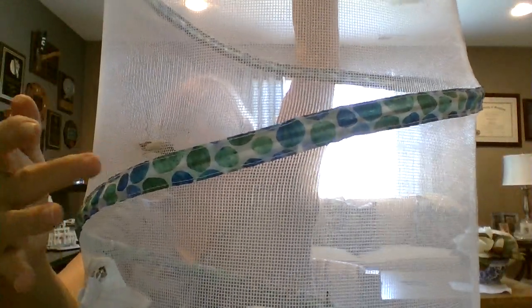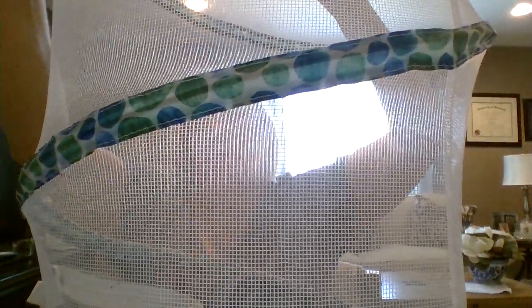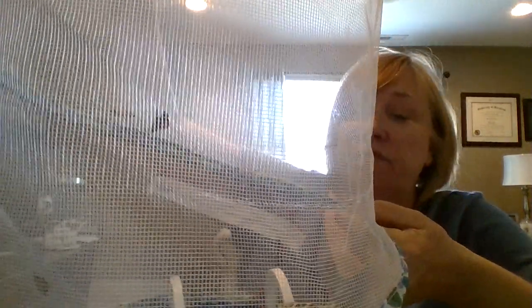They don't really seem to mind if I'm nearby. I don't tap hard because I don't want to frighten them or injure them. I'm happy to say that all 10 of them are uninjured. Last year I had one that came out with a bent wing and it flew not very well, but it did fly. All of them, including the two chrysalids that were on the bottom of the net, developed and came out with pretty colors and are seemingly healthy.